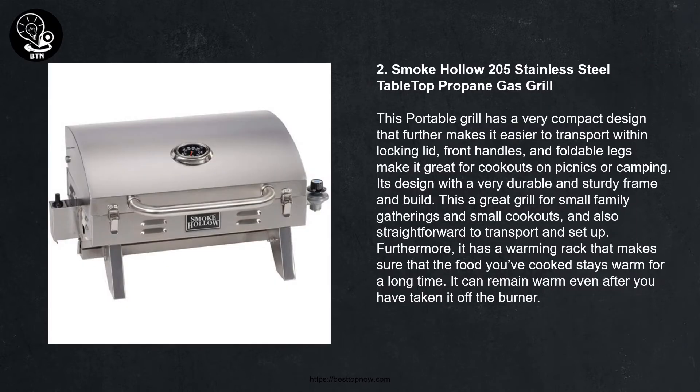Number two: Smoke Hollow 205 Stainless Steel Tabletop Propane Gas Grill. This portable grill has a very compact design that makes it easier to transport, with a locking lid, front handles, and foldable legs — making it great for cookouts, picnics, or camping. It is designed with a very durable and sturdy frame. This is a great grill for small family gatherings and is straightforward to transport and set up. Furthermore, it has a warming rack that keeps food warm for a long time, even after you have taken it off the burner.